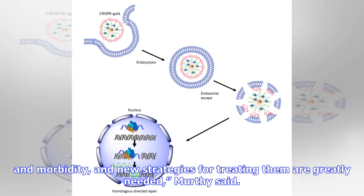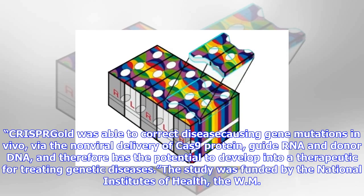Genetic diseases cause devastating levels of mortality and morbidity, and new strategies for treating them are greatly needed, Murthy said. CRISPR-Gold was able to correct disease-causing gene mutations in vivo via the non-viral delivery of Cas9 protein, guide RNA and donor DNA, and therefore has the potential to develop into a therapeutic for treating genetic diseases.